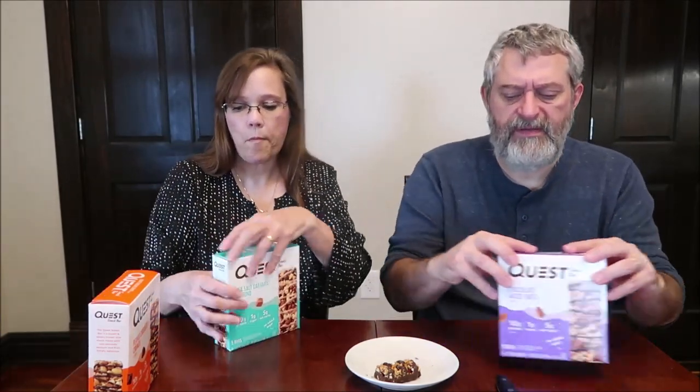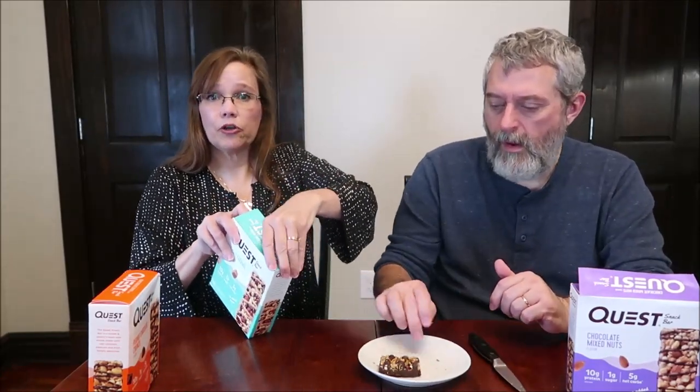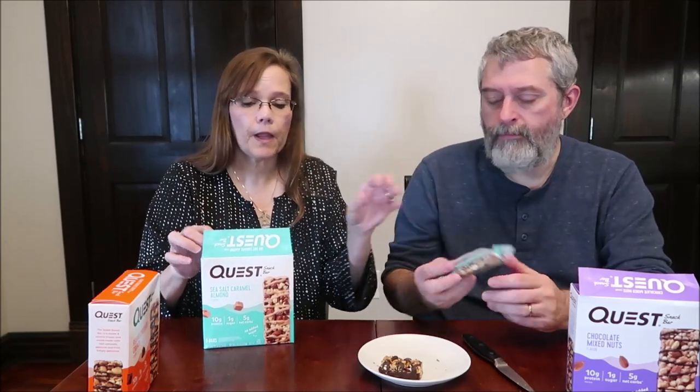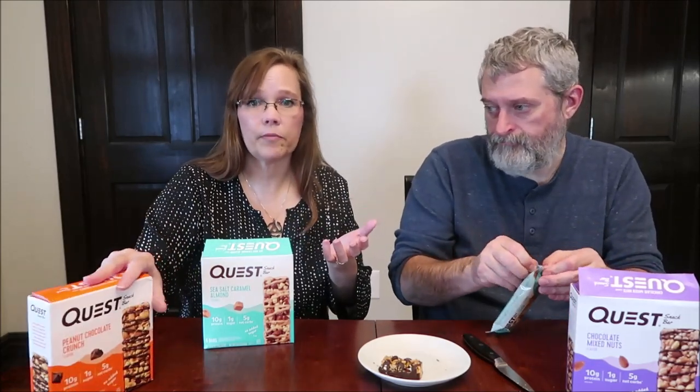That is delicious. I know you can buy these in singles, which is good because that way you can try them out before you buy the box. I was at Target and I wanted to go ahead and get them. Target is not the best place to buy these if you want singles — they usually sell all their protein bars in boxes, in bulk.